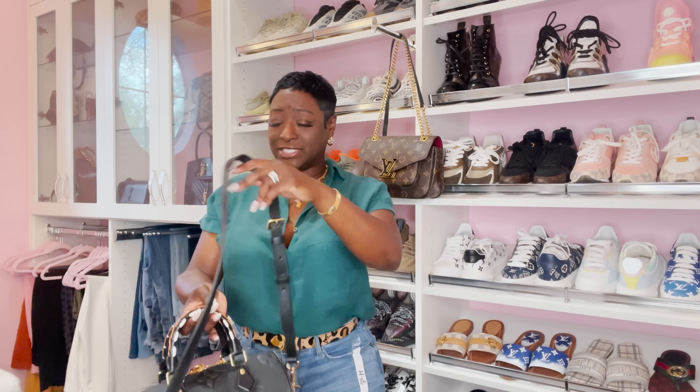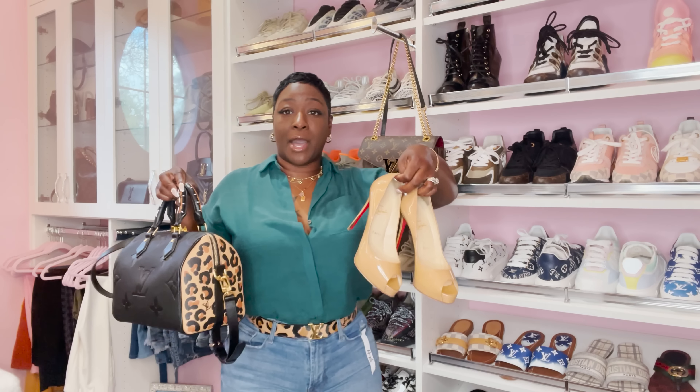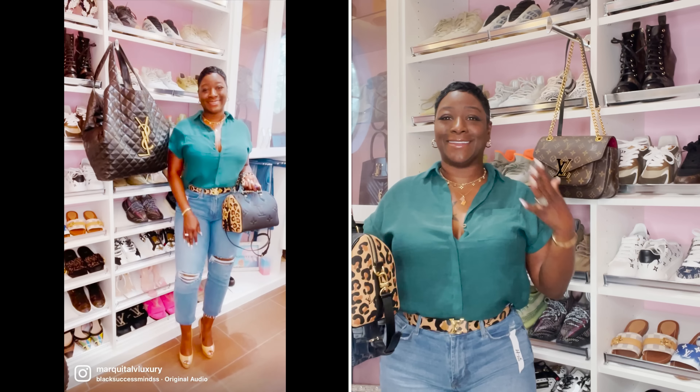It comes with a leather strap — detachable and adjustable — which I added today because I wanted that classy look. It's the bougie way. I had a meeting at the bank, and I also wore my open-toe red-bottom heels. I just love it — I really do.